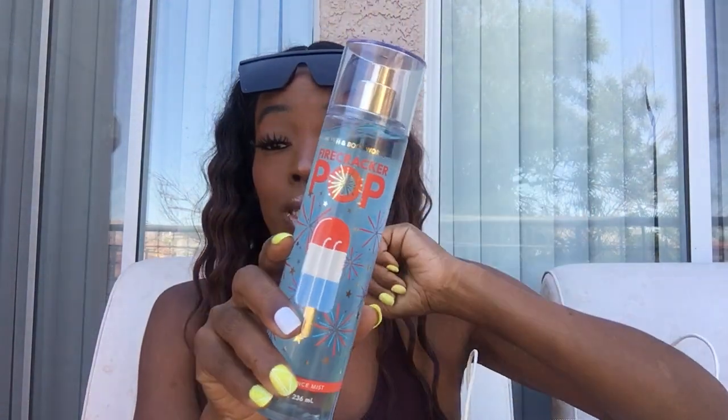The first thing I picked up was Firecracker Pop. I love this scent — I stocked up on it so much last year, so I just picked up one because I had to have this packaging; it's so cute and festive. The fragrance notes are red cherry, fresh citrus, and juicy berry. It's one of my favorite summer scents, and I picked up the shower gel to go with it. It reminds me of the juice called Fruitopia — it smells exactly like that.